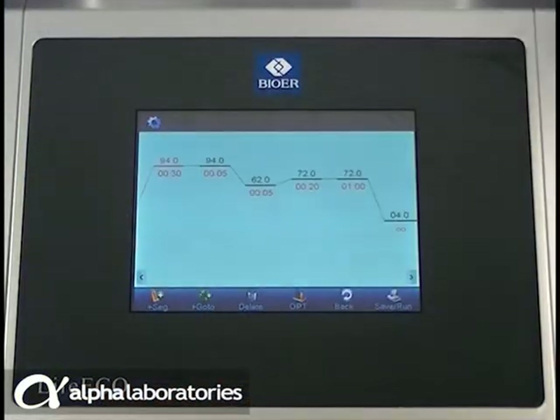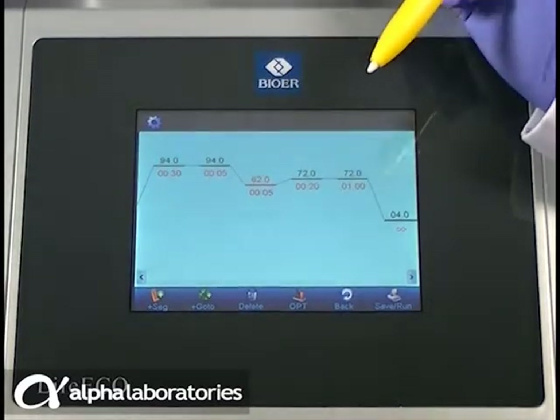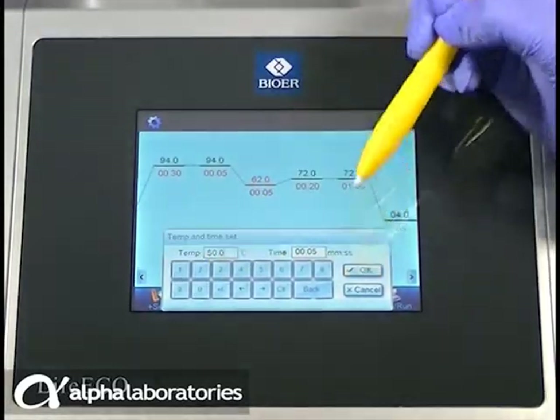Setting up your PCR protocols with LIFEECO is so simple. The clear, full colour LCD touch screen menu and display, plus intuitive powerful programming, means even complex protocols such as touchdown, long and nested PCR can be set up in just a few seconds.